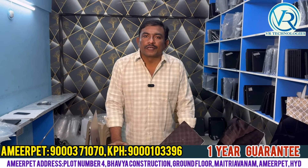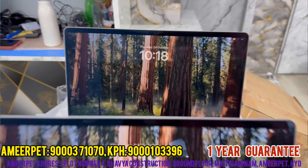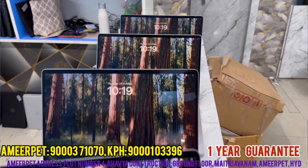Hi, Hello, I am VR Technology Venkat. Today I am having a new start.